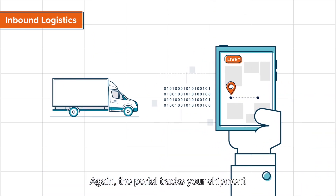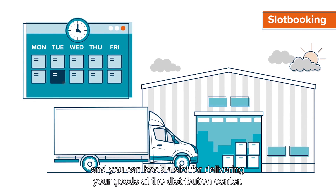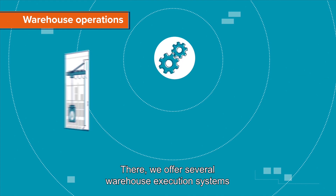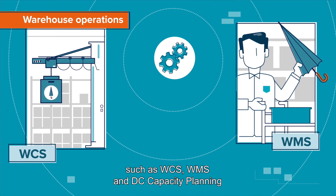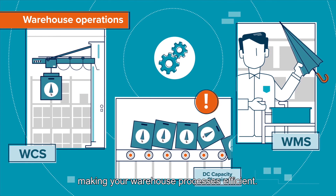Again, the portal tracks your shipment, and you can book a slot for delivering your goods at the distribution center. There, we offer several warehouse execution systems, such as WCS, WMS, and DC capacity planning, making your warehouse processes efficient.